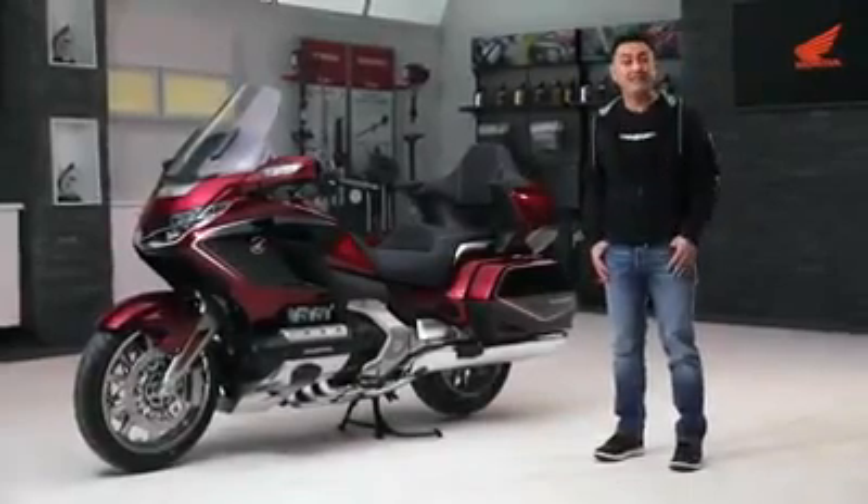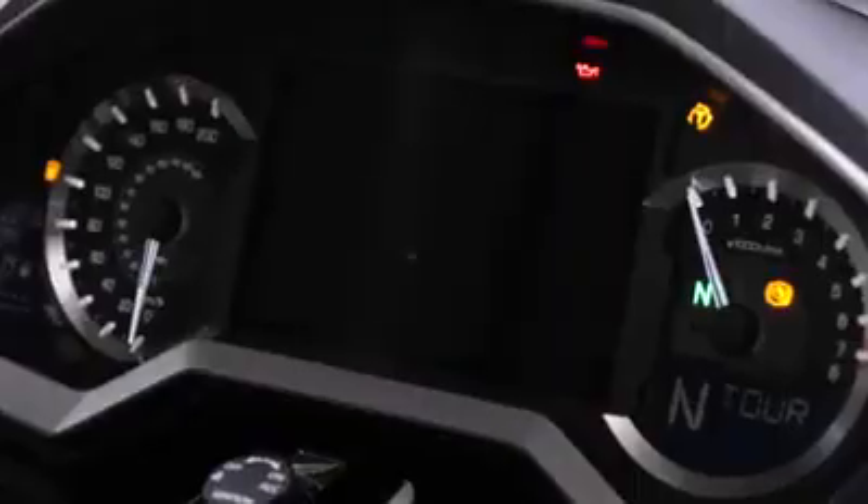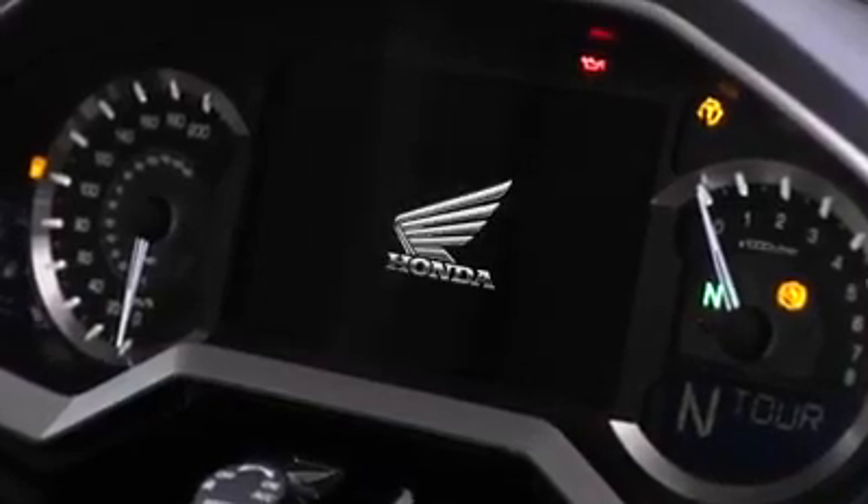The Goldwing is constantly reinventing itself, getting sleeker, more powerful and filled with the latest technology. Let's take a closer look at what's new for 2019.